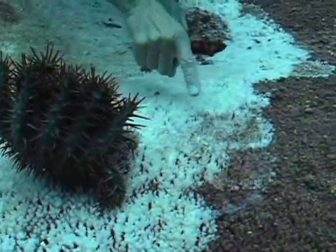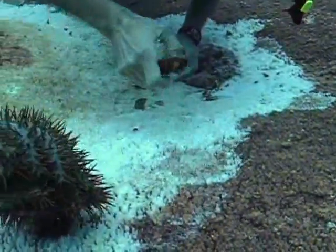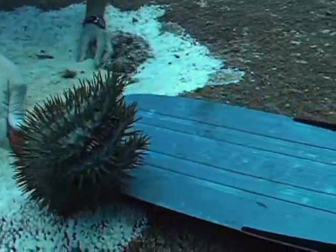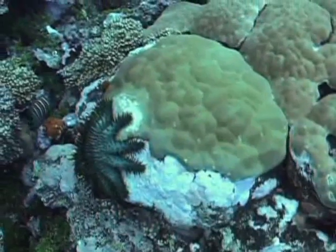A big crown-of-thorns can eat a lot of coral. It leaves behind coral that, if it's healthy, can regrow. But if it isn't healthy — if the coral is stressed by sedimentation or too much algae — then the coral will die. And so the crown-of-thorns can be a major threat to the survival of coral reefs around the world.